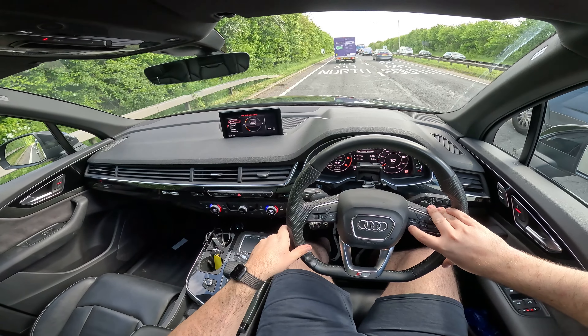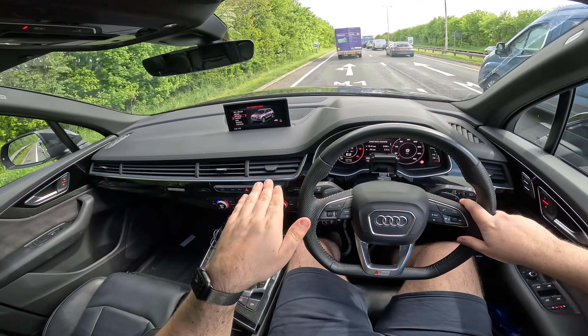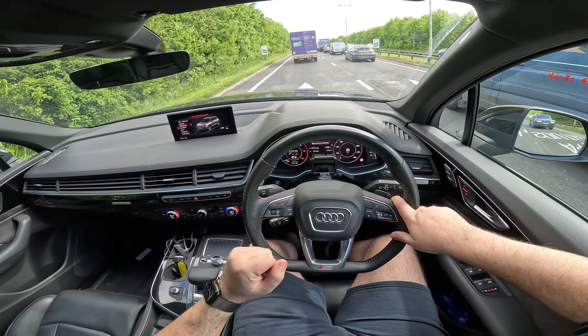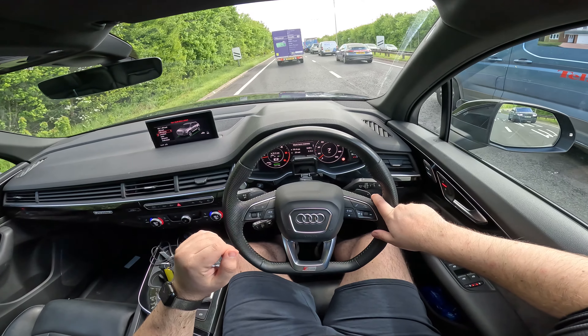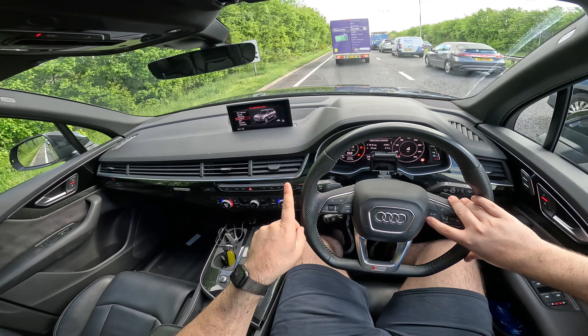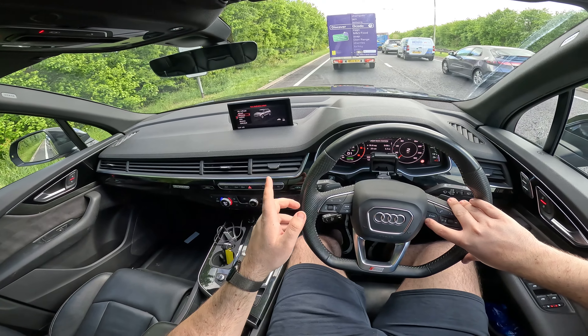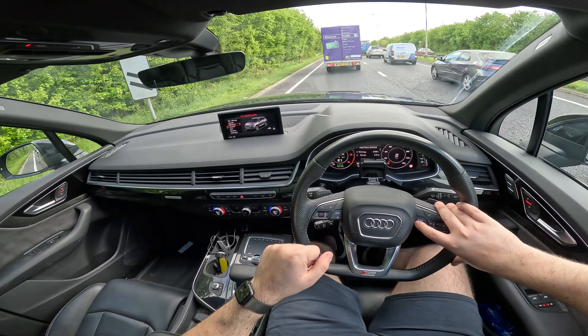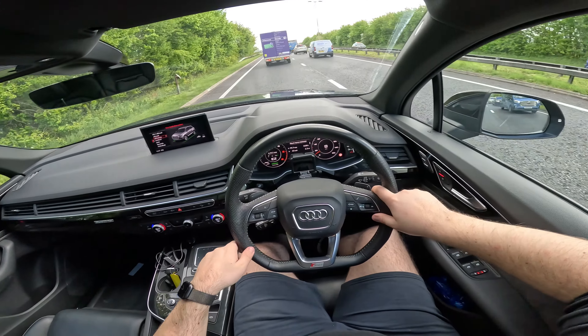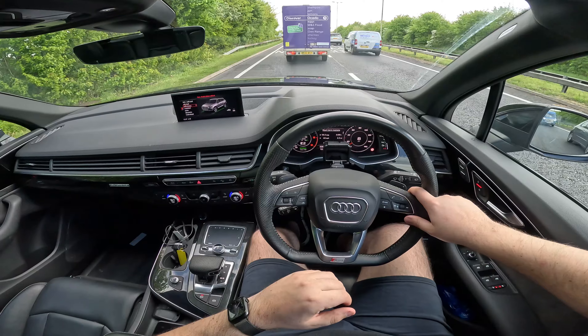Let's get ourselves into efficiency mode. This will raise us up to the second lowest suspension setting, so we're still fairly low. I thought efficiency might be slightly lower to make us a bit more slippery — apparently not. It's the same height as comfort. Now we're in efficiency, let's get onto the motorway and see what kind of MPG we can manage.